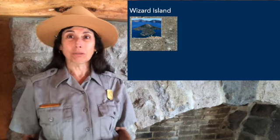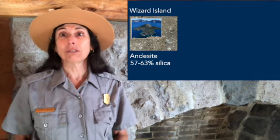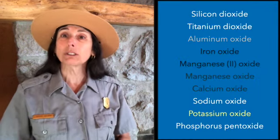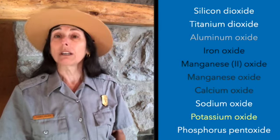Since Wizard Island's rocks' recipe calls for 57 to 63 percent silica, that rock is known as andesite. Wizard Island's rocks are darker in color than Lau Rock's rocks, and that's because of the amount of silica. Now, our rocks have more than silica in them — it is the other ingredients that help determine how light gray or how dark gray or almost black-looking a rock is.